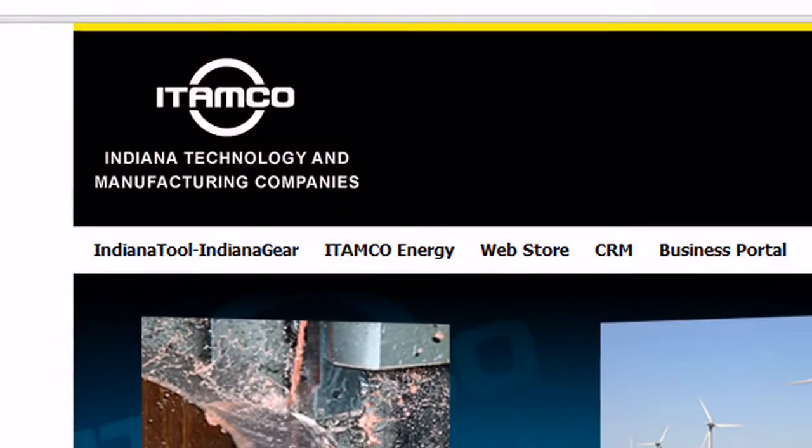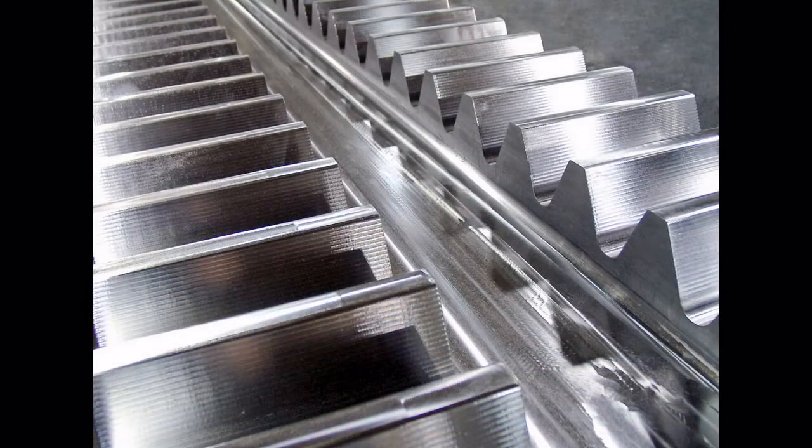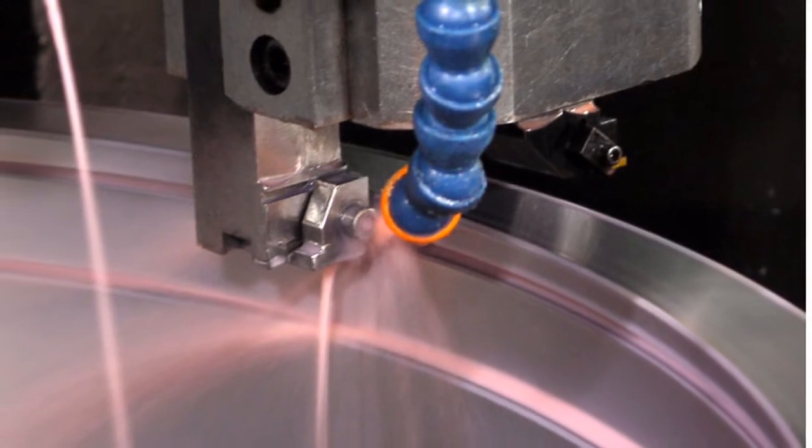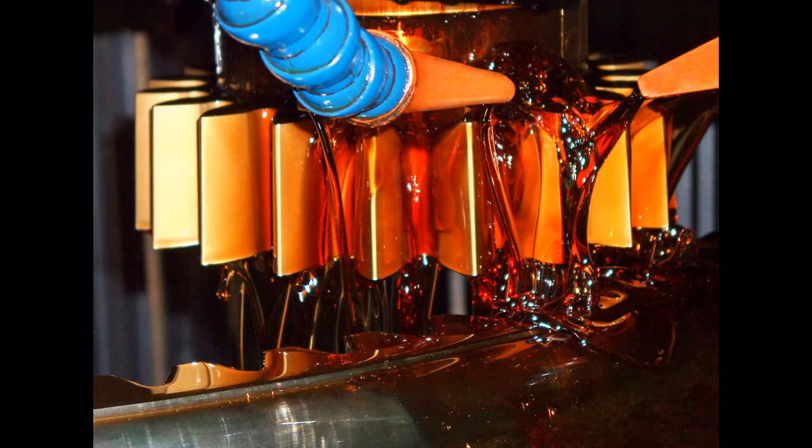ITAMCO was established in 1955, and basically we are a Tier 1 supplier of precision machine components for industries such as renewable energy, off-highway mining, construction, oil, gas, and defense. So we do quite an array of different products.